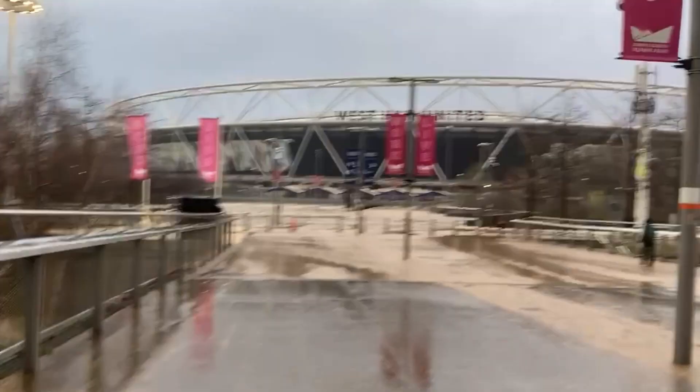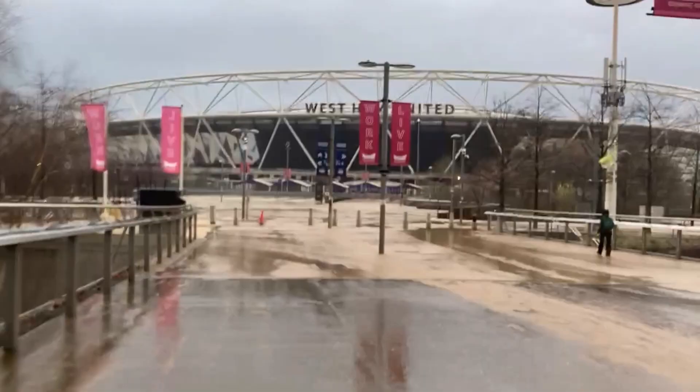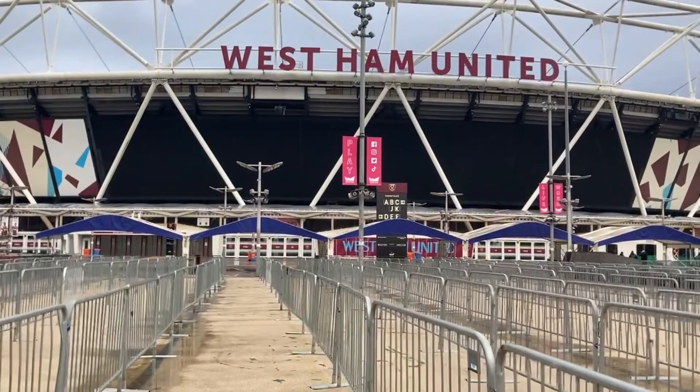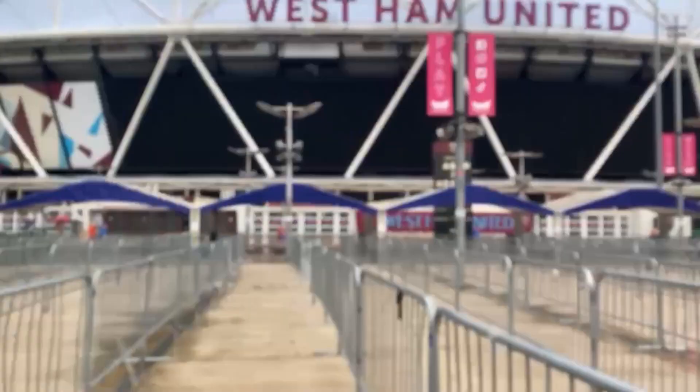The first West Ham game at the London Stadium was on the 4th of August 2016, in the UEFA Europa League third qualifying round second leg. Slovenian side NK Domzale were the visitors in front of a home crowd of over 53,000. West Ham were 2-1 down after the first leg, however they won the tie 4-2 on aggregate, winning 3-0 on the night.